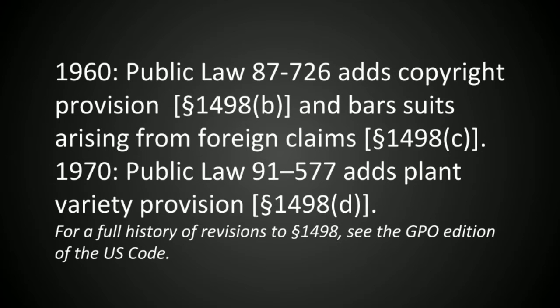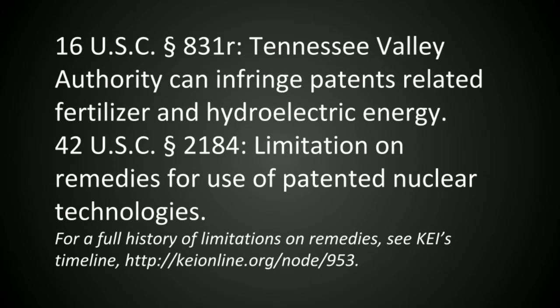The government use provisions have been amended since 1918, most significantly to extend limitations on remedies for the government use of copyrighted materials and plant varieties. Other areas of U.S. law use the constitutional authority to limit remedies for patent infringement when the government has an interest in doing so. For example, government nuclear power plants and the Tennessee Valley Authority can be sued only for reasonable compensation when they infringe energy patents. There are also different rules for use by and for state institutions.